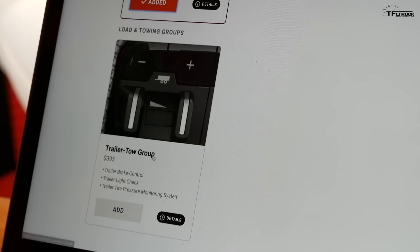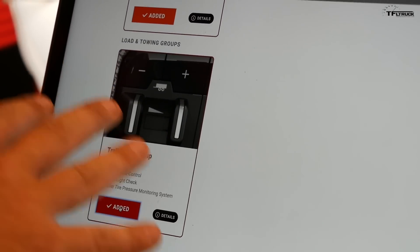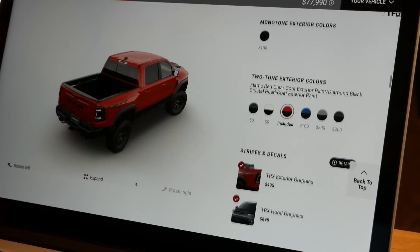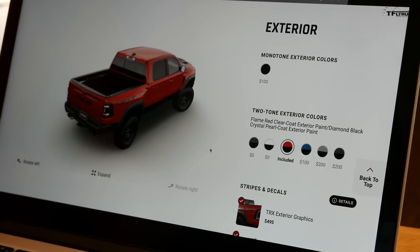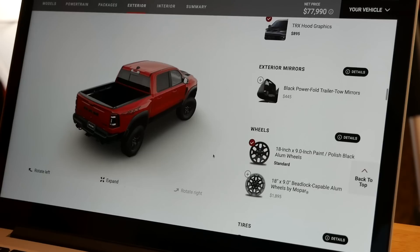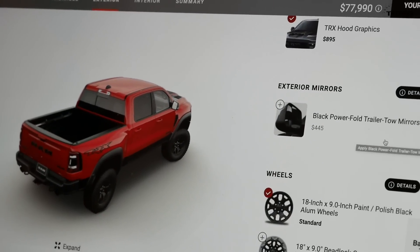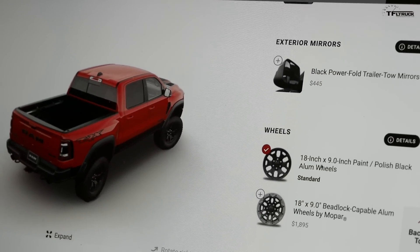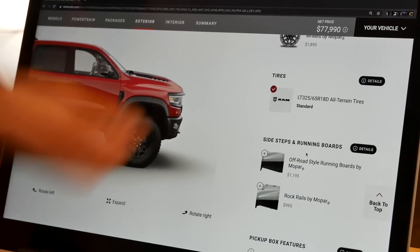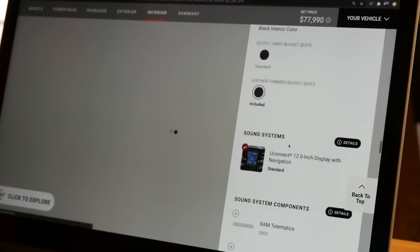I love towing, so we also got the Trailer Tow Group with trailer brake control, light check, and tire pressure monitoring for the trailer. Maximum towing is 8,100 pounds — pretty good for an off-road truck. For something that can go 118 miles an hour on dirt, 8,100 pounds of towing is just fine. I did not choose tow mirrors because the truck is already so wide — the standard mirrors give us fairly good vision. We also skipped running boards and bead-lock wheels to keep the price as low as possible.